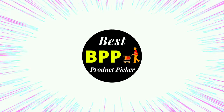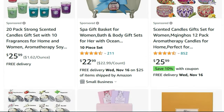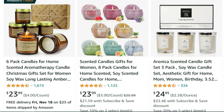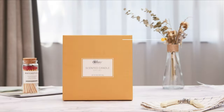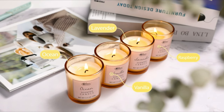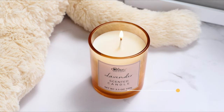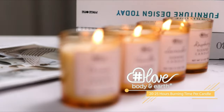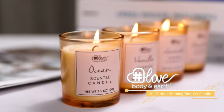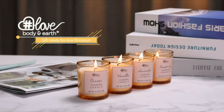Hello guys. Welcome to Best Product Picker. Today's video is on the top 10 best candle gift sets on Amazon. Are you looking for a unique gift? Our scented candle gift sets are a perfect choice. Choose any of our natural soy wax scented candles, and you'll be sure that the recipient will never forget it. I've included links in the description below.